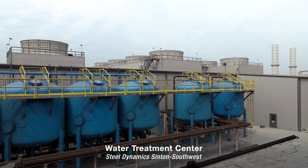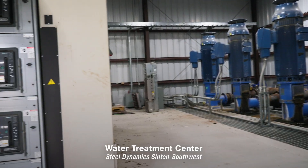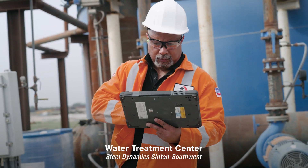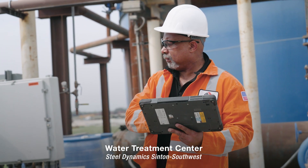The same ease of use was applied to Steel Dynamics' Water Treatment Center. Through the implementation of fiber networks, PCs, and sensors, a single operator can now be outfitted with one tablet for an instant view and control of the entire Water Treatment Center system.